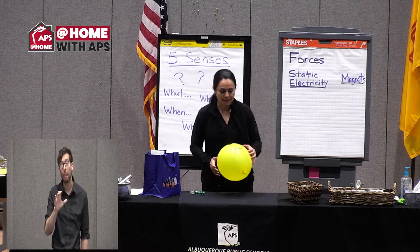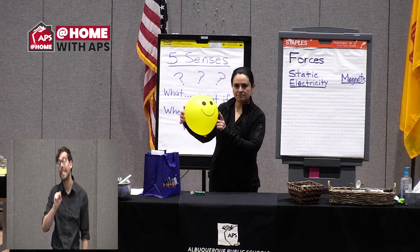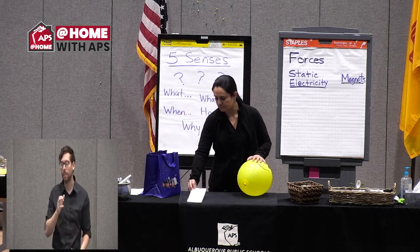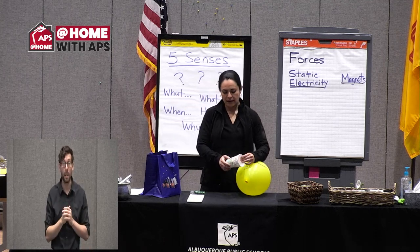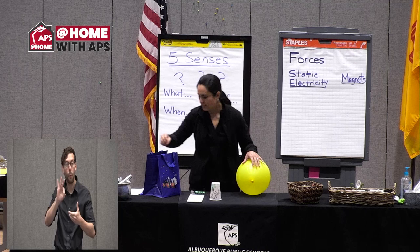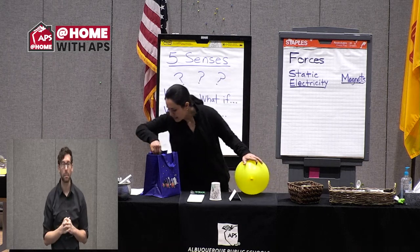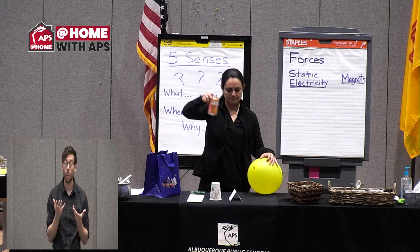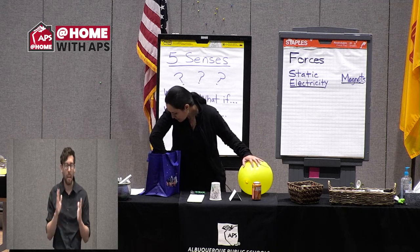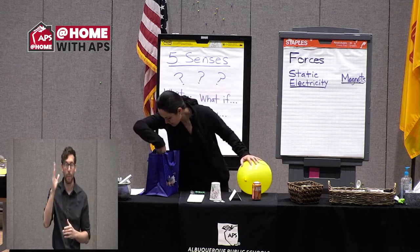I want to show you some examples of exploring static electricity at home. You would need a balloon. I also brought a piece of styrofoam, a styrofoam cup, an index card folded in half, an aluminum can, and small pieces of paper.